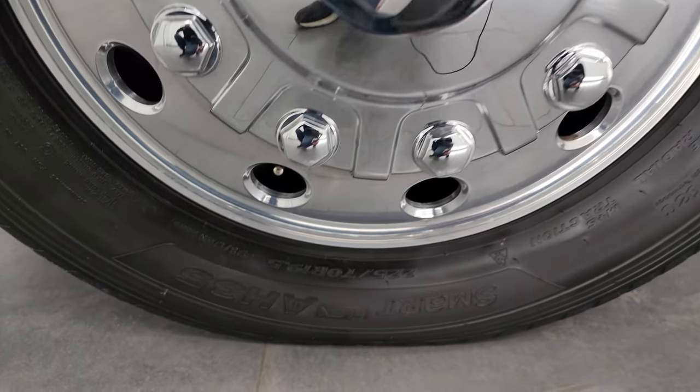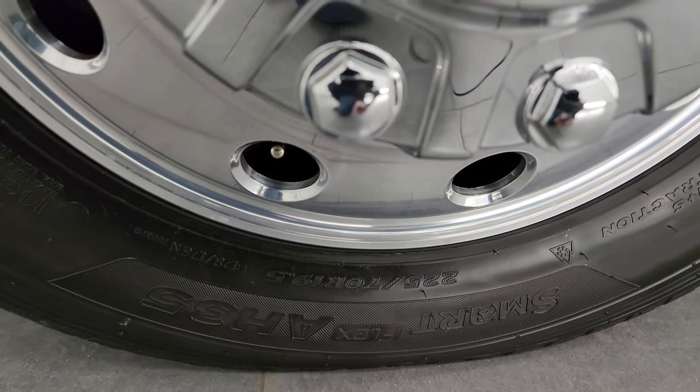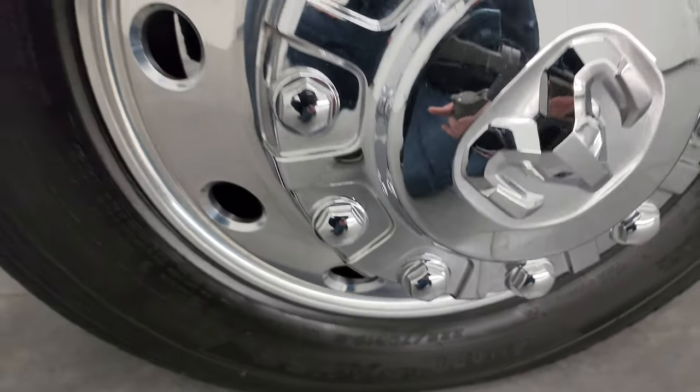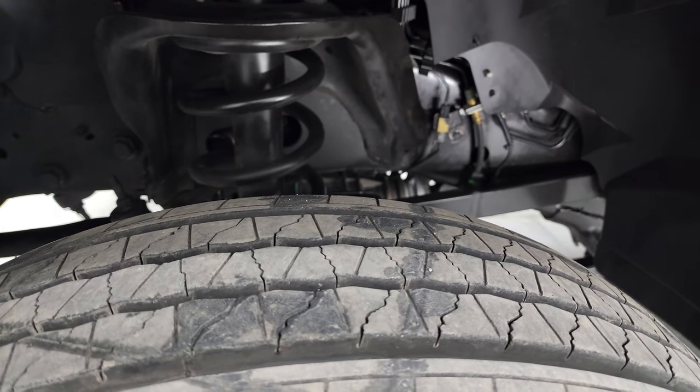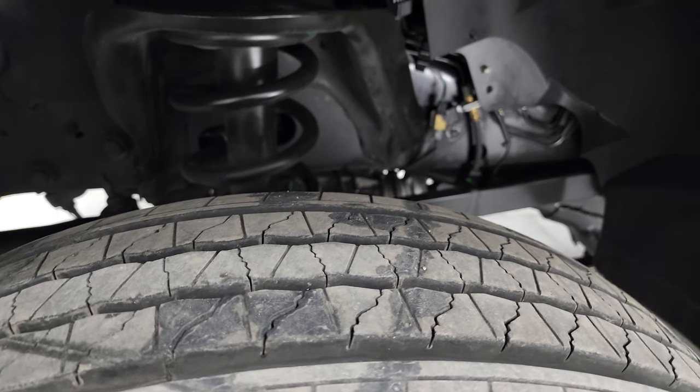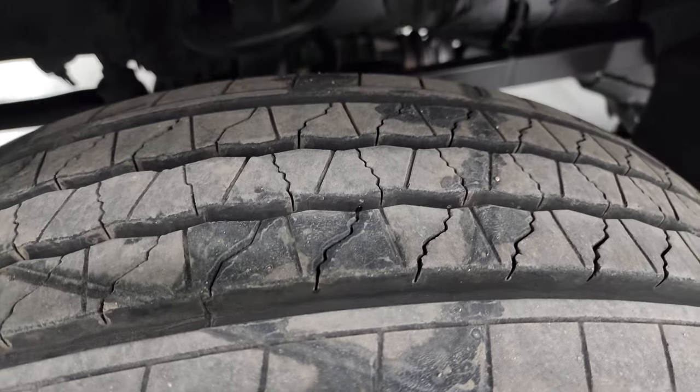Hankook Smart AH35 tires — these are 225-70R 19.5s and they come with the very good-looking 19.5 polished aluminum wheels. The tires have a good amount of tread left. I'd say 90% of the tread left on those tires.